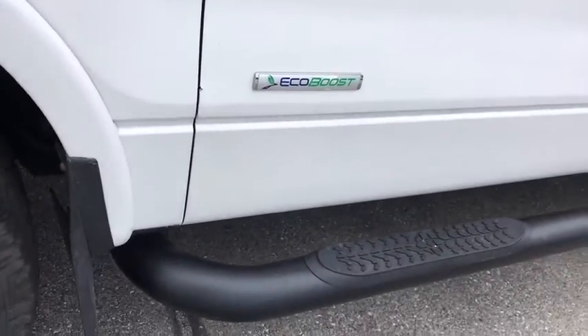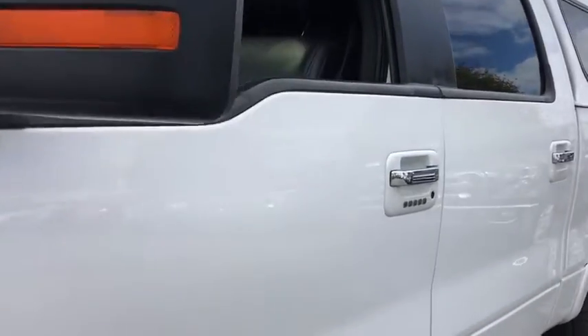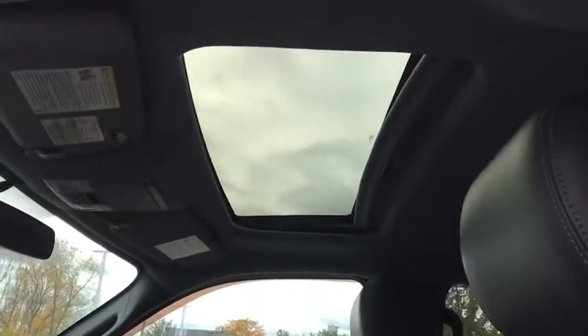Universal garage door opener. Power windows. Fog lights. Security system. Rear window defroster. CD player. Trip computer. Heated front seats. Electronic stability control.